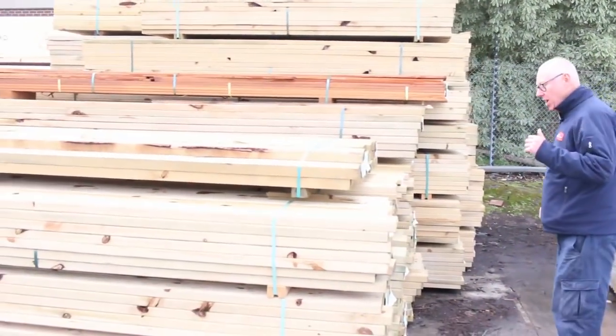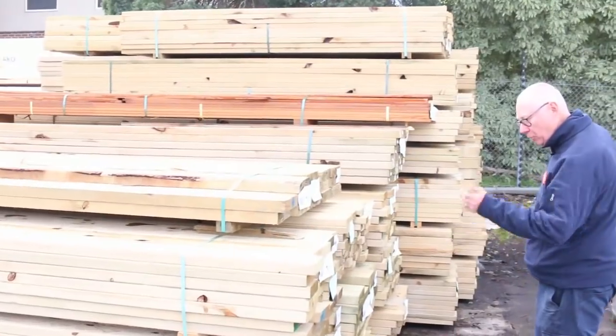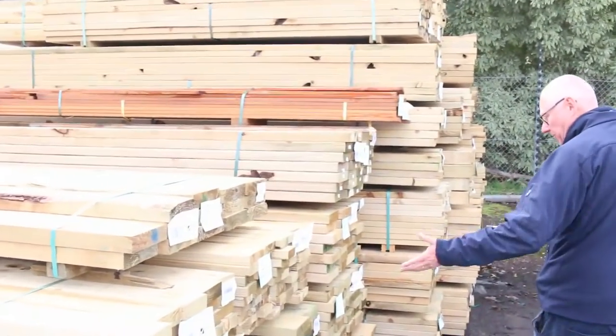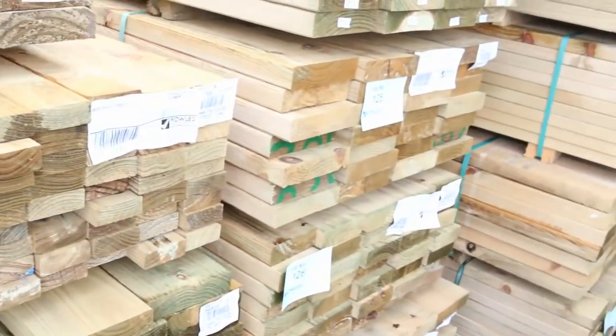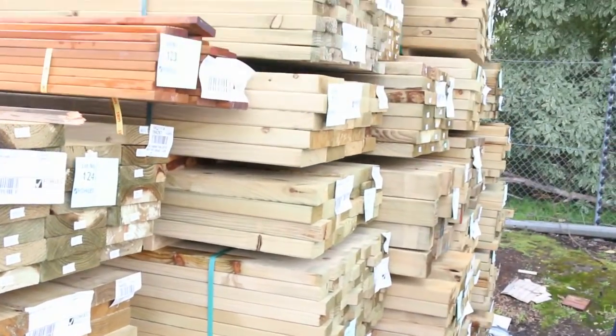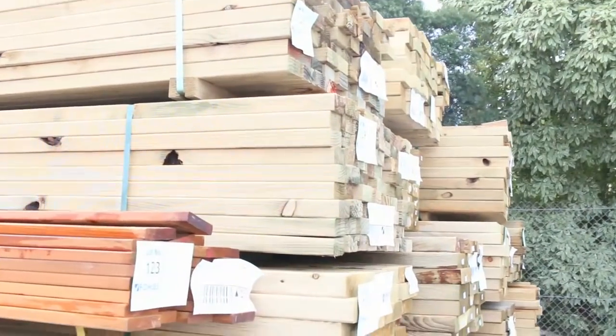Beautiful load of treated pine right here. A whole heap of different sizes — I can see 140 by 45, 90 by 35, 90 by 45, 70 by 45, 190 by 45, some more 70 by 35, and a whole range of sizes including 90 by 90 posts.